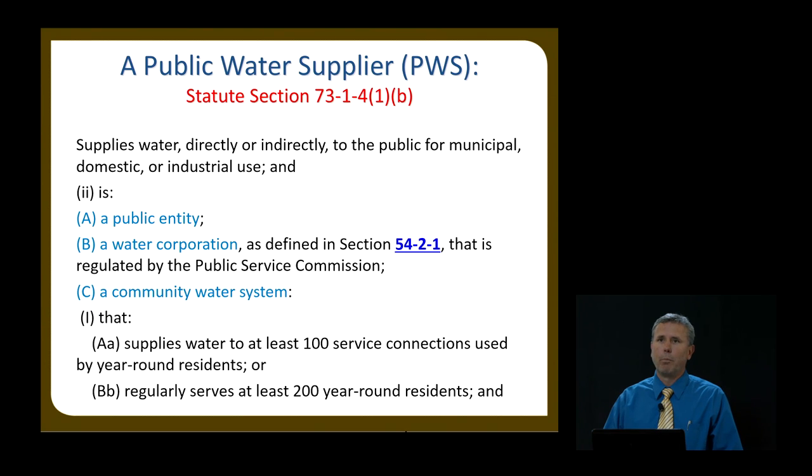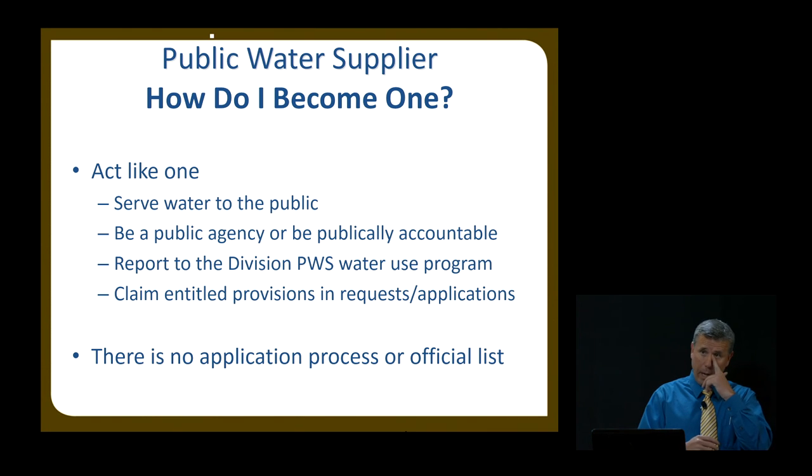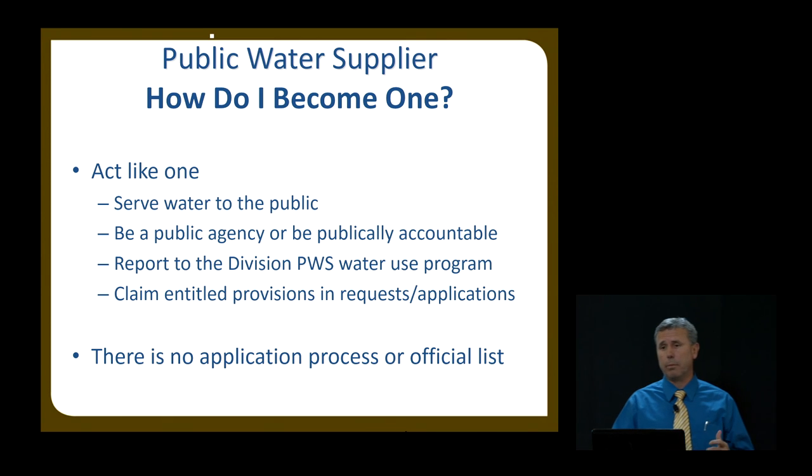How do you become a public water supplier? You act like one. There is no application process and there's no official list. You meet the criteria in the code we just went over, and you're a public water supplier. We don't have you fill out an application or anything like that.